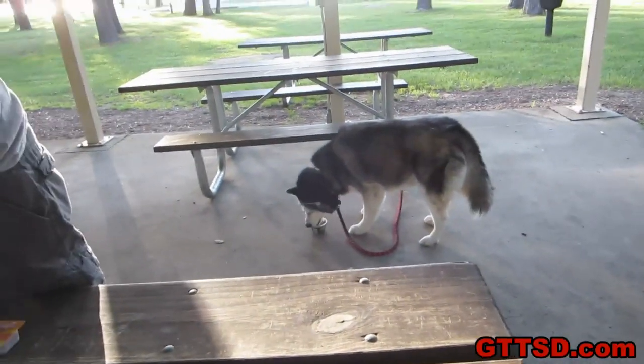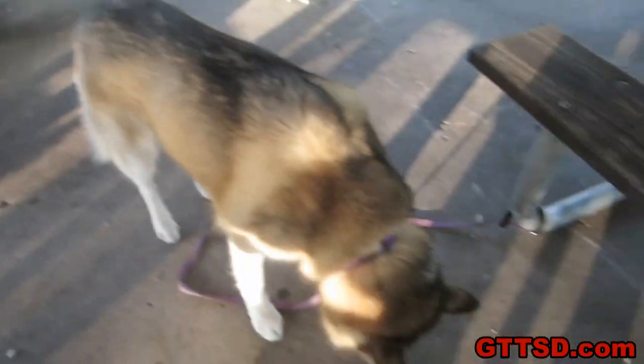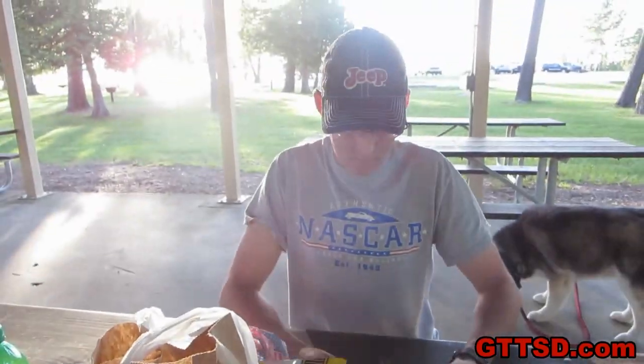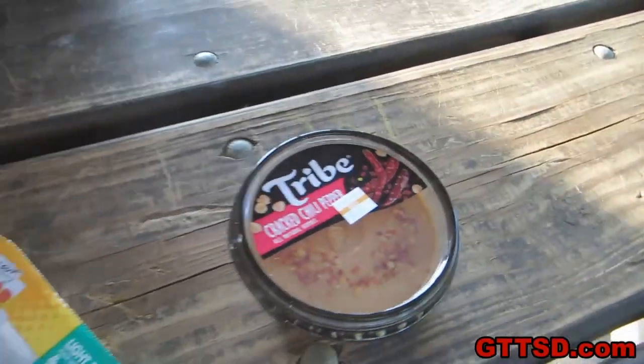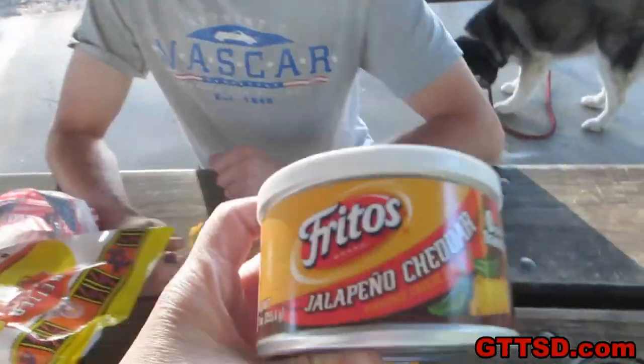Well, we ended up being gone longer than we thought we were going to be. So all the girls are getting spoiled and getting some soft dog food, and we're having a picnic. Because Lunchables are the best picnic food ever. Did you see what else I got? I got chips, I got peaches. The bologna is yours. I got hummus, I think is what that is. I got you some jalapeño cheddar cheese.